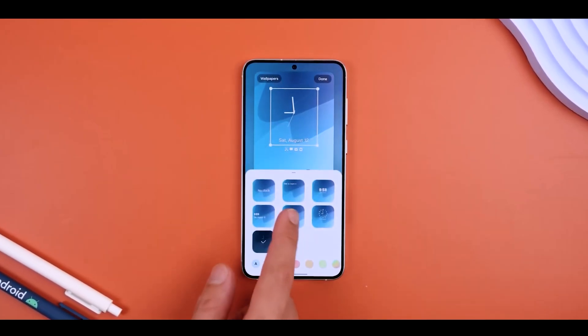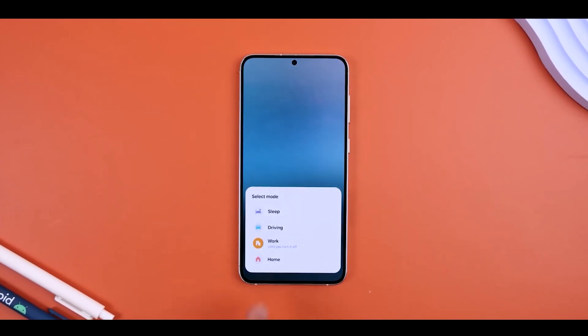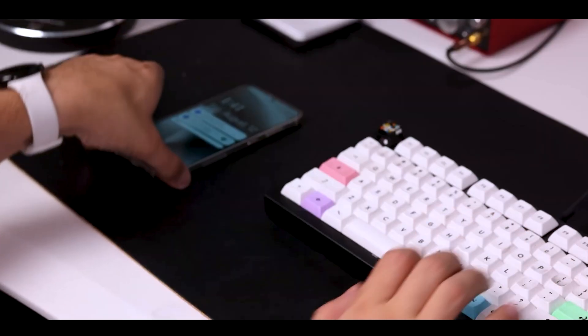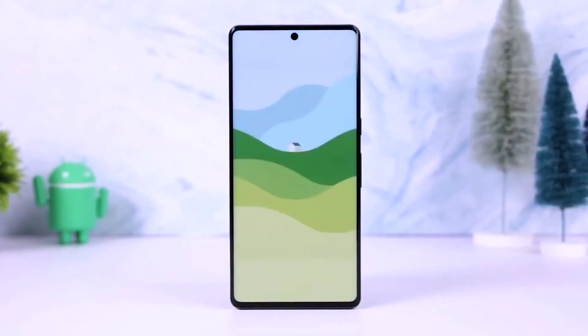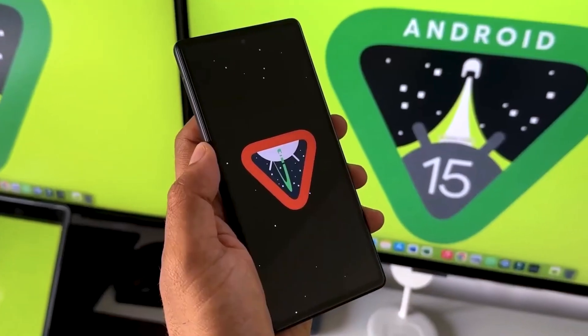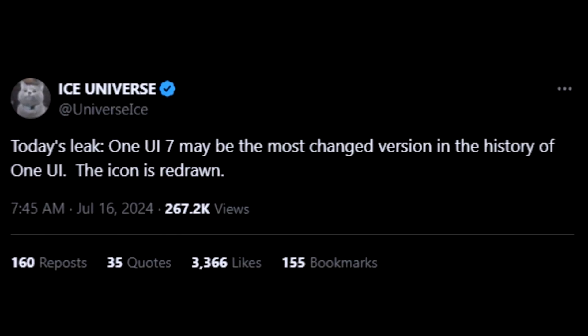For the past three years, Samsung hasn't made many significant changes to One UI. Last year's major update was the new quick panel layout introduced with One UI 6.0. However, One UI 7.0, based on Android 15, promises to be a substantial overhaul.